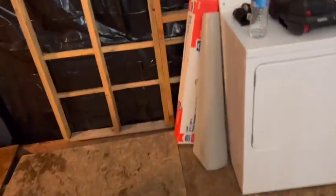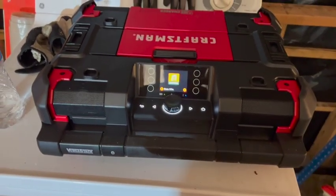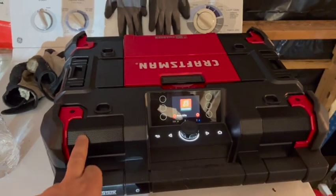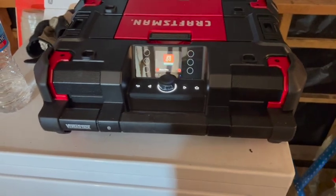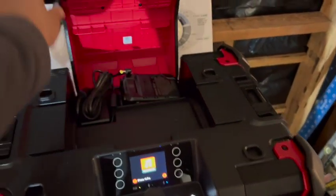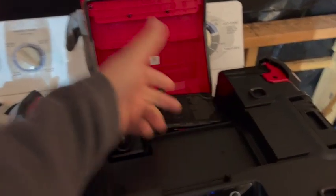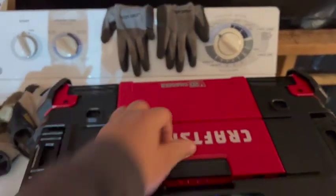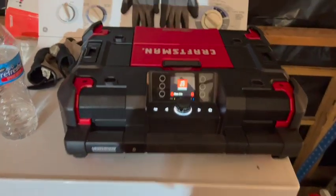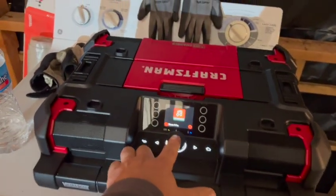I got a free Bluetooth speaker for buying a different tool on Black Friday. This thing's really cool — it's got two speakers up front, two in the back, and a subwoofer underneath. It also gets radio, has battery power, and you can hook your phone up to charge it. It can also plug in as a battery charger. The sound is so much nicer than the smaller Bluetooth speaker I bought a while back. Pretty cool little thing.